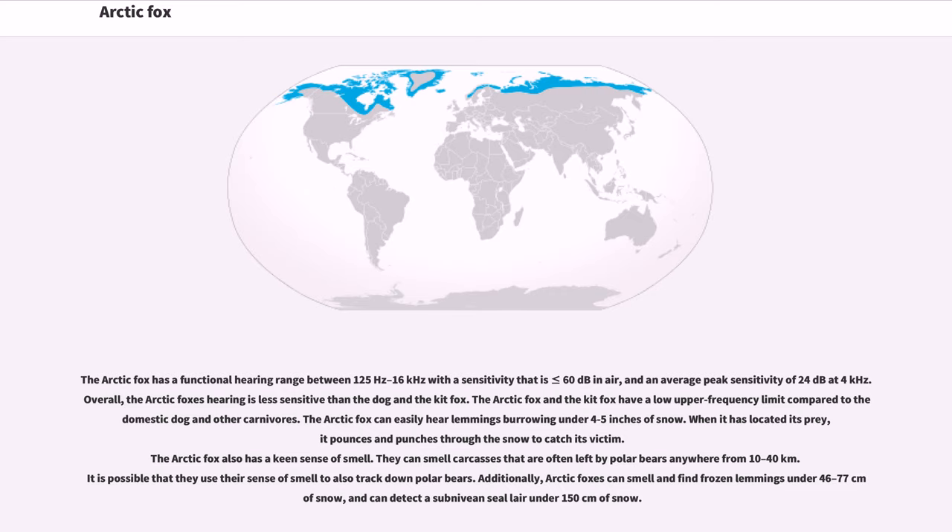The Arctic fox has a functional hearing range between 125 Hz to 16 kHz with a sensitivity less than or equal to 60 dB in air, and an average peak sensitivity of 24 dB at 4 kHz. Overall, the Arctic fox's hearing is less sensitive than the dog and the kit fox. The Arctic fox can easily hear lemmings burrowing under 4 to 5 inches of snow. When it has located its prey, it pounces and punches through the snow to catch its victim. The Arctic fox also has a keen sense of smell; they can smell carcasses left by polar bears anywhere from 10 to 40 km away. Arctic foxes can also smell and find frozen lemmings under 46 to 77 cm of snow, and can detect a subnivean seal layer under 150 cm of snow.